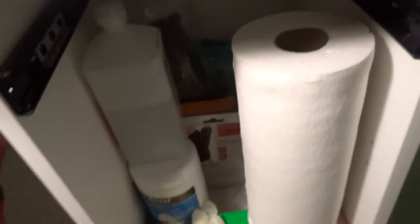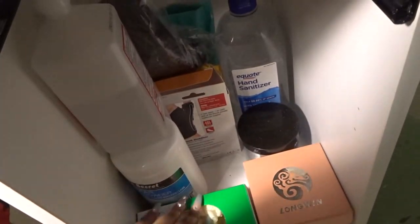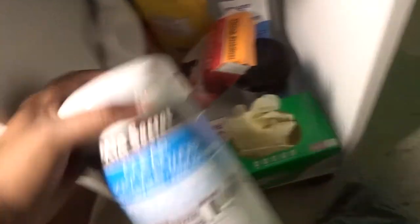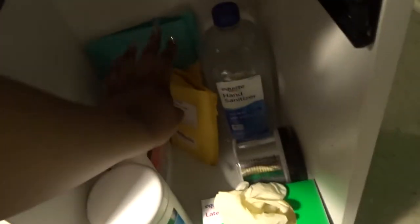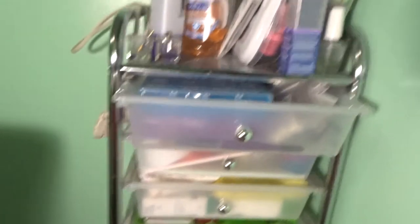Down here I have some Viva paper towels, gloves — which I just started using — my diamond from Amazon, some 91% alcohol, face masks, a huge container of Mia Secret clear, some Mia Secret monomer, my thumb stabilizer box, binder rings, nail tips, hand sanitizer, and some more acrylic powder.